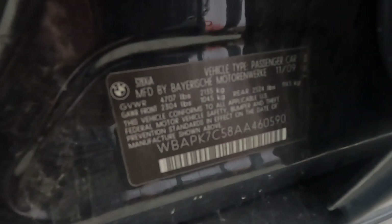So, moving around here, there's our VIN number for this car — it ends in 0590.